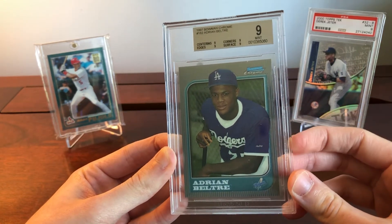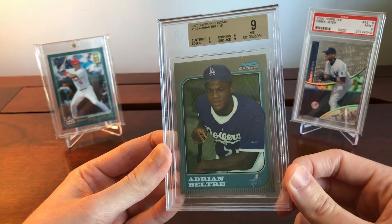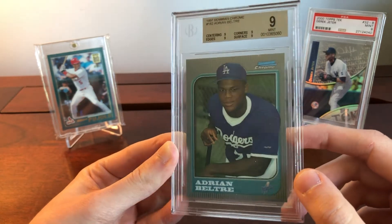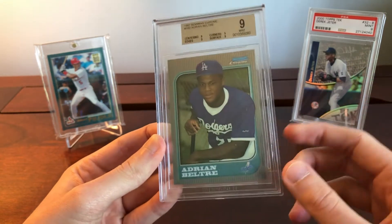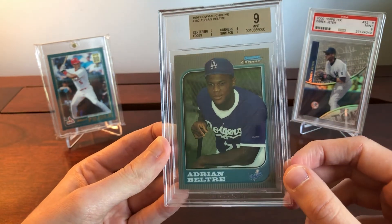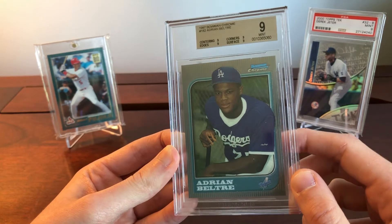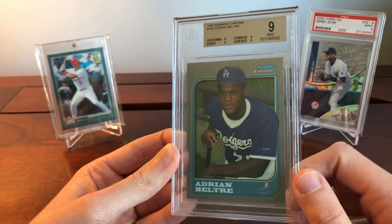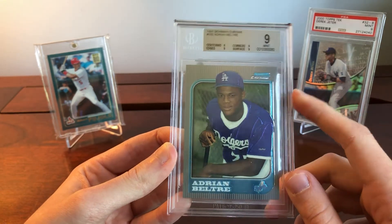PSA 10s of this are running around $200 to $225 right now — they were about $150 back in February, so not a dramatic increase. The PSA 9 is $50 and was about $40 back in February. They're way undervalued compared to peers, and I think the PSA 9, which hasn't run up very much at all, is a particularly good target at this time.